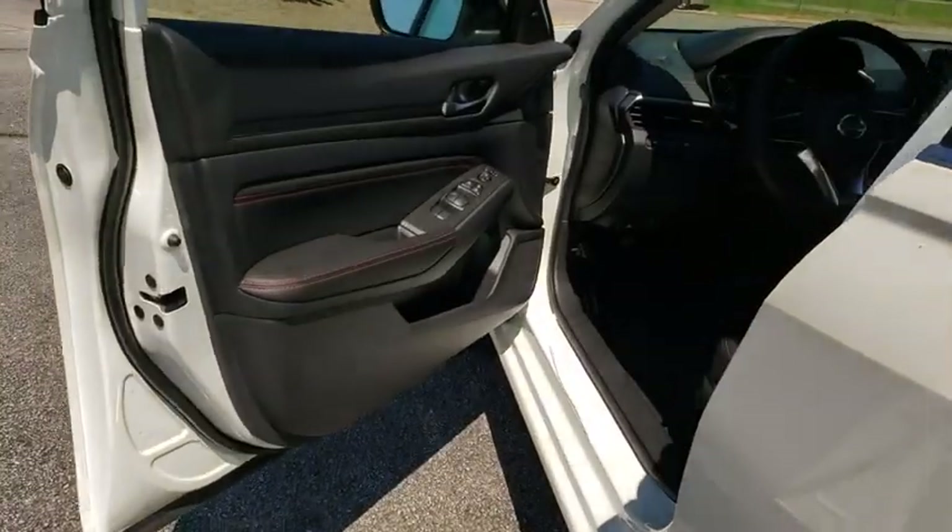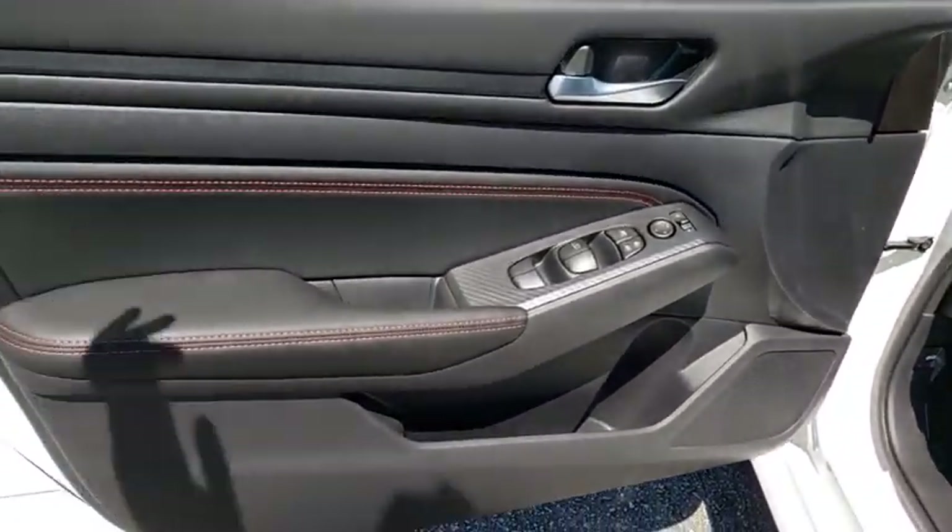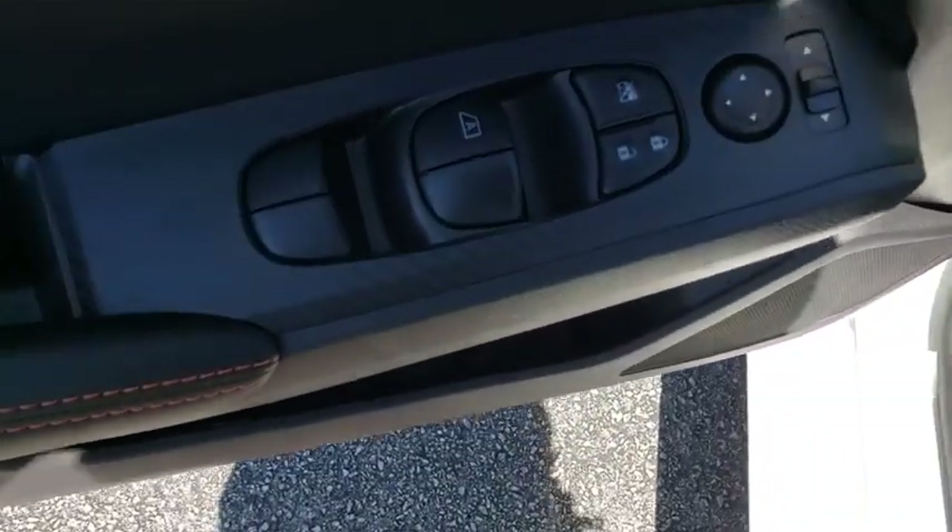Panic alarm, brake assist, remote keyless entry, driver vanity mirror, front bucket seats, front reading lamps, tilt steering wheel.